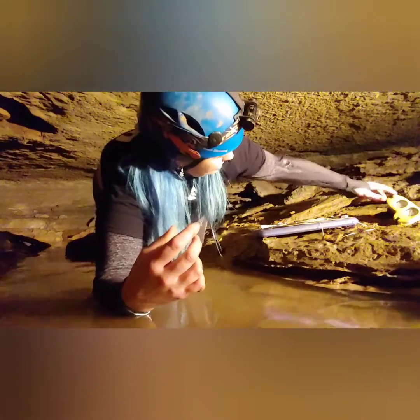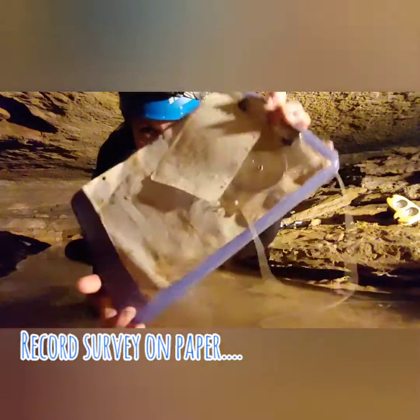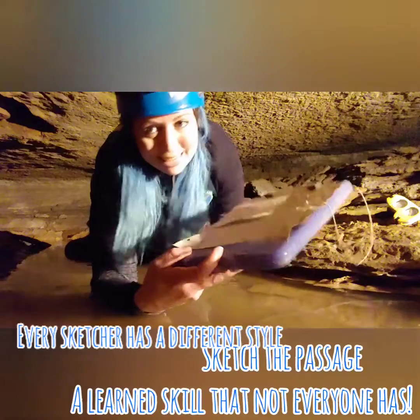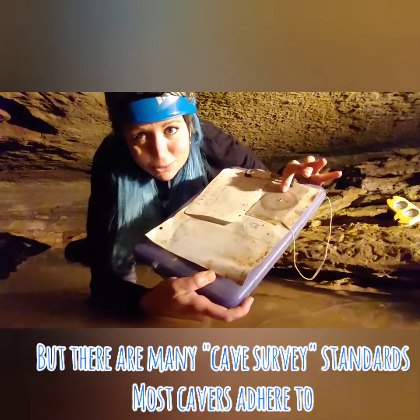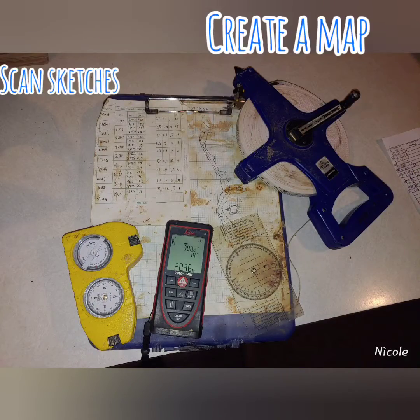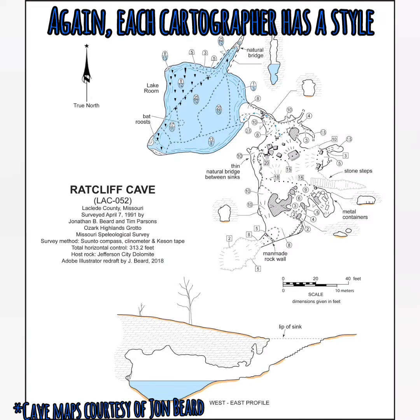That's just getting the measurements right. You've also got to sketch it — you've got to write down all those measurements and then start sketching the cave as you see it. Then you have to input it into a computer, scan the sketches, and create a map. And it takes skill.